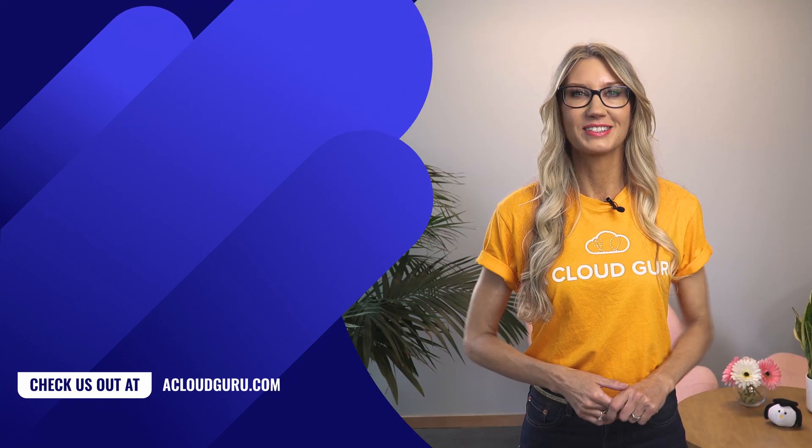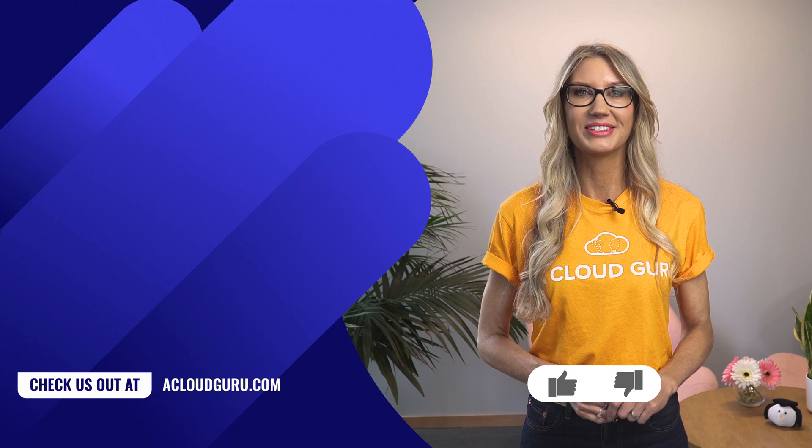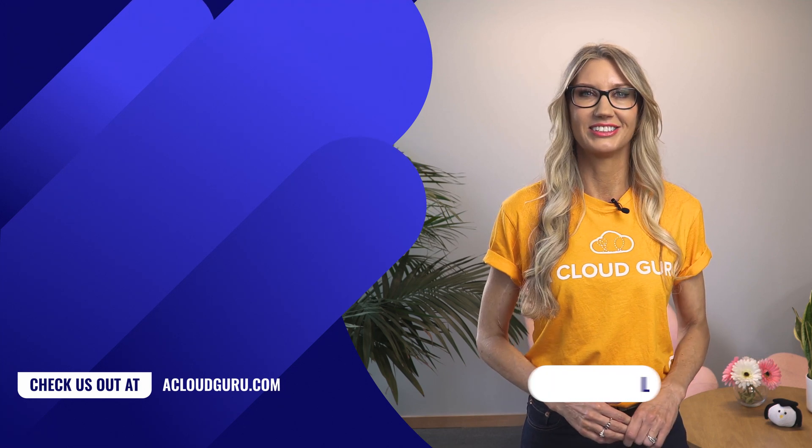Well, that is all for this week. Keep being awesome, Cloud Gurus. Take care of yourselves, and I will look forward to seeing you soon.